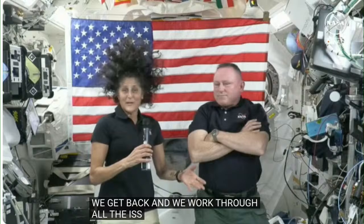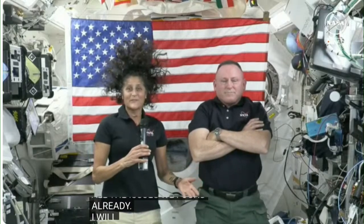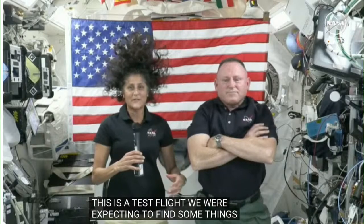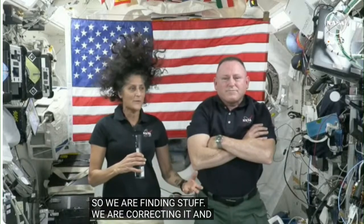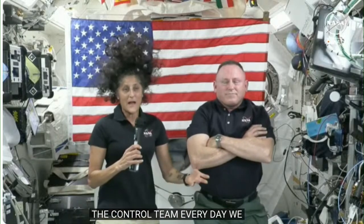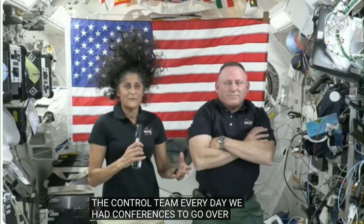I'll just reiterate again, this is a test flight. We were expecting to find some things, and so we are finding stuff and we're correcting it, making changes, making updates with our control team. Every day we had conferences to go over things that we found, or we thought about, or we might add for the next flight.